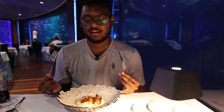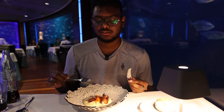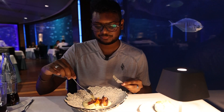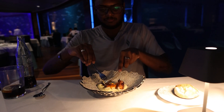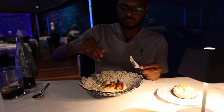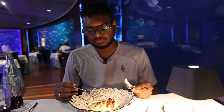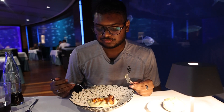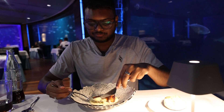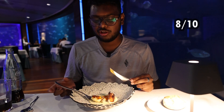The scallop is so soft, it really melts in your mouth. I'd give it a good eight out of ten. Now I have octopus with smashed potato and paprika sand — it looks so good. The potato is so creamy and the octopus is really good. I'd give this eight out of ten as well.